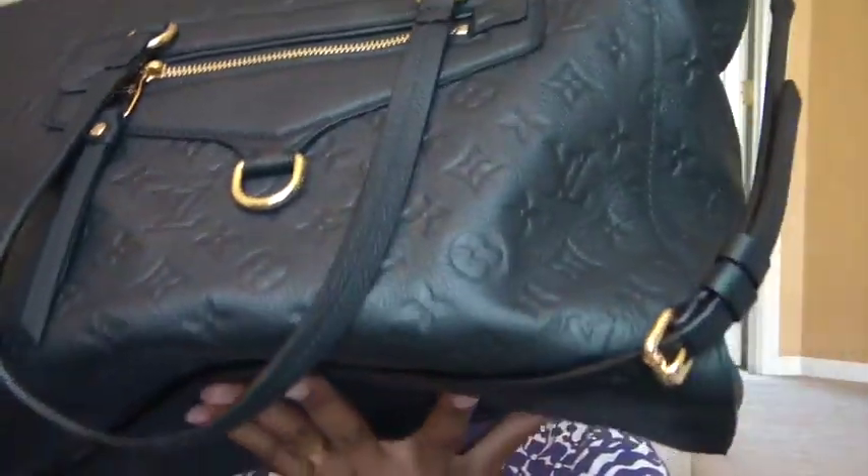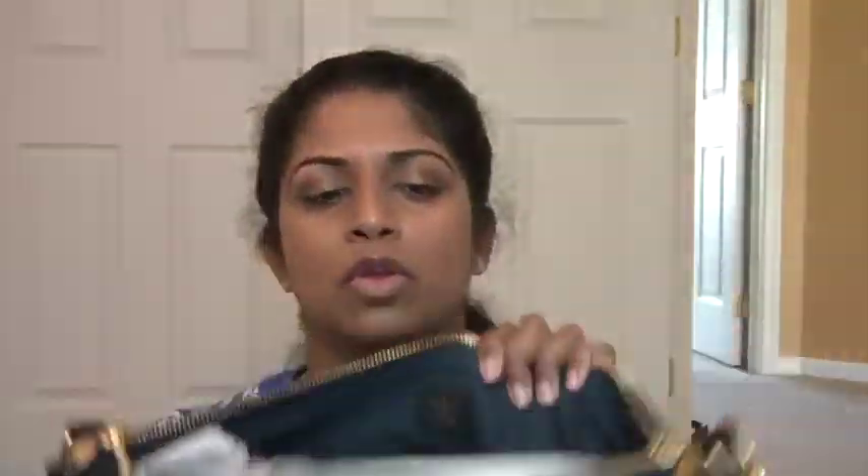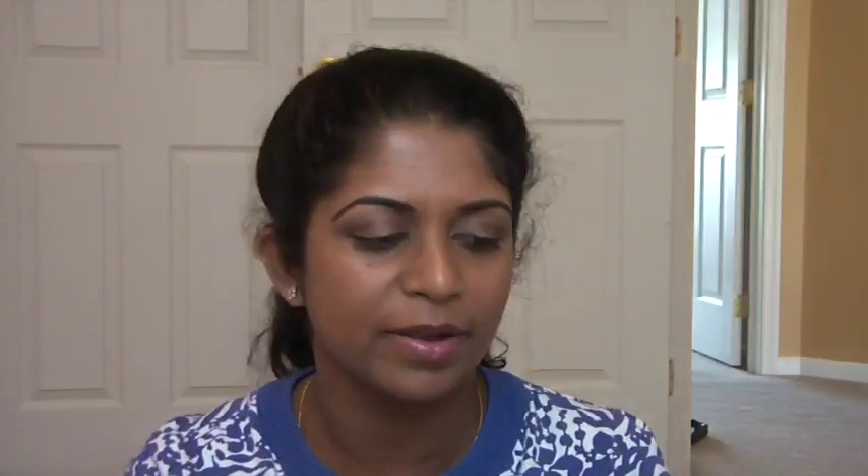The next one is my Louis Vuitton Lumineuse, which I got around Christmas time. This is in the color Infini, which is a discontinued color — they now bring it in black. This looks like black but it's actually what they call a navy blue. This is my Lumineuse. I adore this bag. It's such a classy bag.